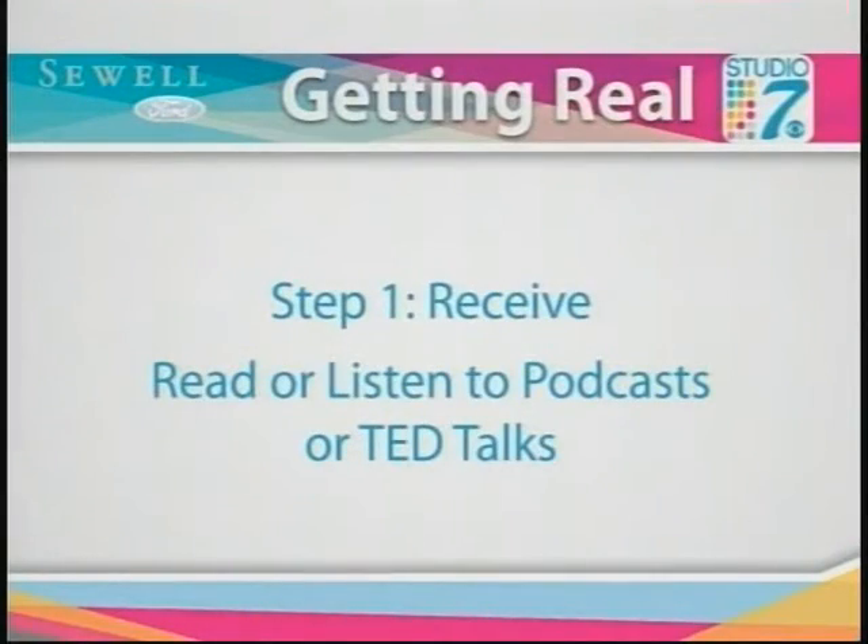Some of my favorite podcasts: Andy Stanley has one called Your Move, and LifeChurch.tv has one with Pastor Craig Groeschel. And maybe you're not a Christian and you don't want Bible topics — that's fine. Download the TED Talks. TED is incredible — it's innovative ideas and technology and design and talks about culture, from people all over the world expanding our horizons. I'm going to list an extensive list of my favorite books and podcasts on my website this week at JessicaPhillips.biz, and also on the Studio 7 Facebook page — so if you're wanting a list for men's or women's issues, it'll all be there.